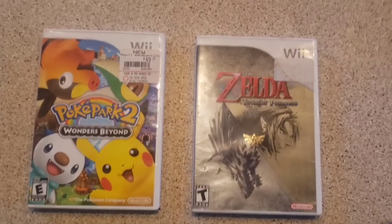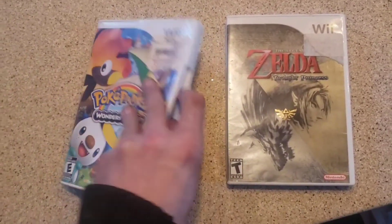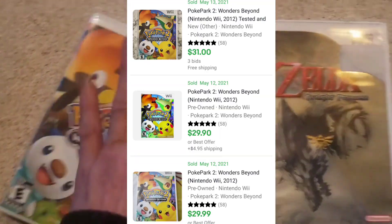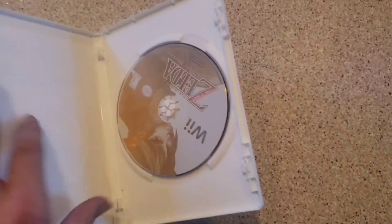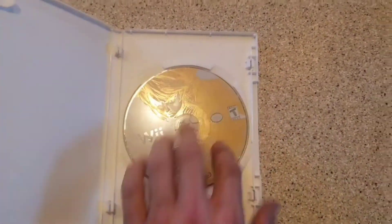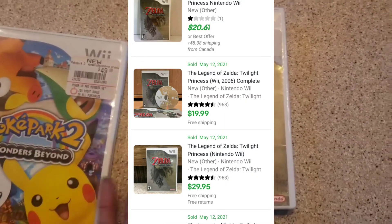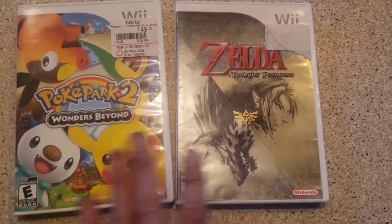Last but not least, picked up these two Wii games. Frogger Park 2: Wonders Beyond, complete with the manual — comps on that would actually be like $30 plus. And Zelda: Twilight Princess — that one's not complete, but still, that should be right around $20-$25 without the manual. Still not too shabby.